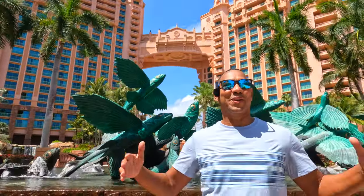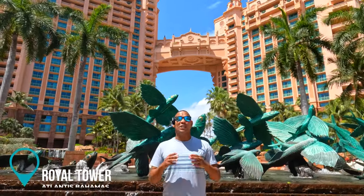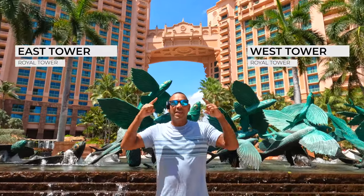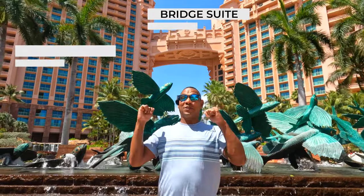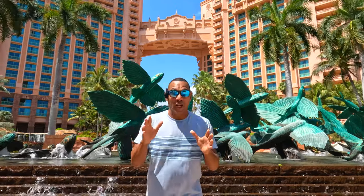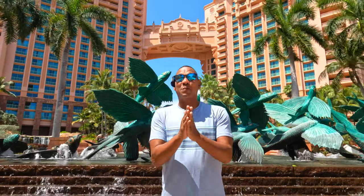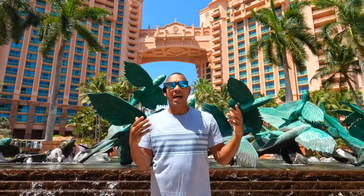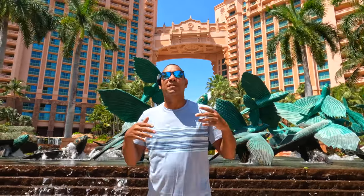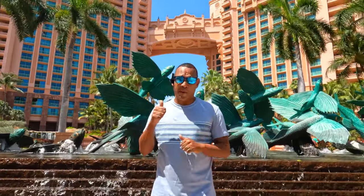This massive hotel behind us is called the Royal Towers. The towers are split into two — there's a west side and an east side — and if you notice in the middle, it is the bridge suite. This bridge suite has a little story: it was supposedly the first room where Michael Jackson stayed, and a lot of people, even some staff, call it the Michael Jackson suite. But I got inside information and was told Michael Jackson was actually not the first person to stay there.